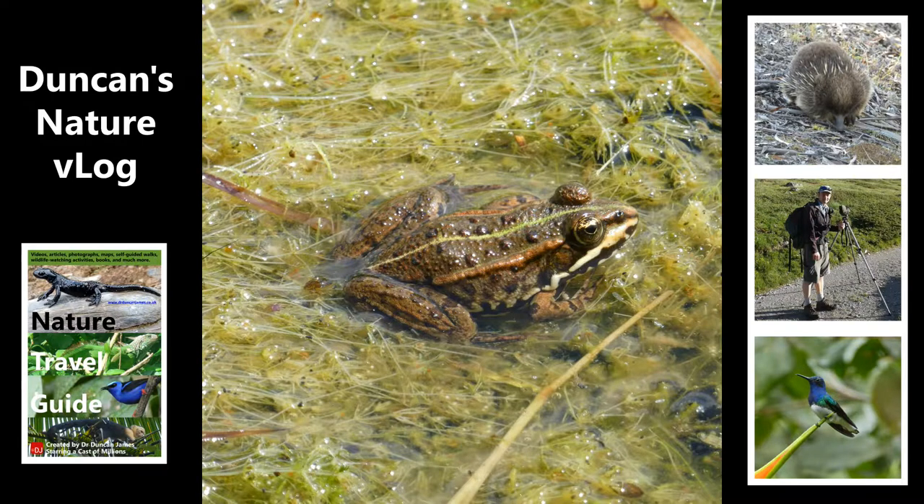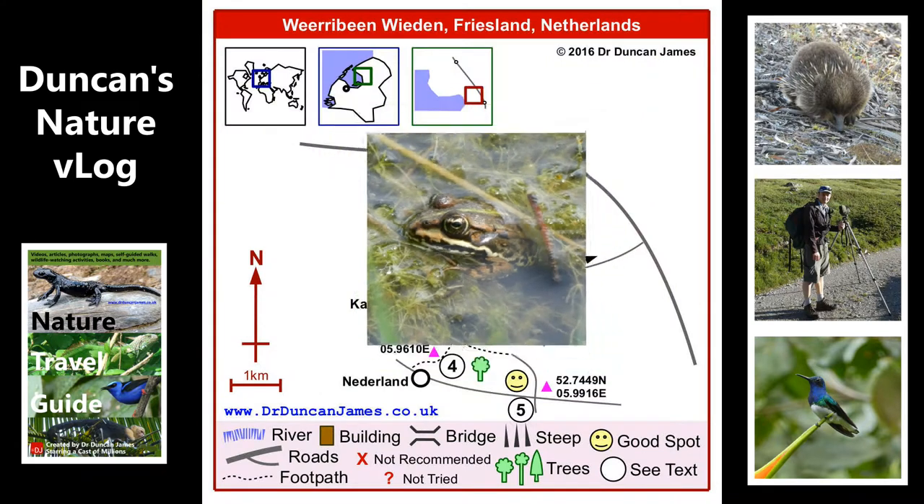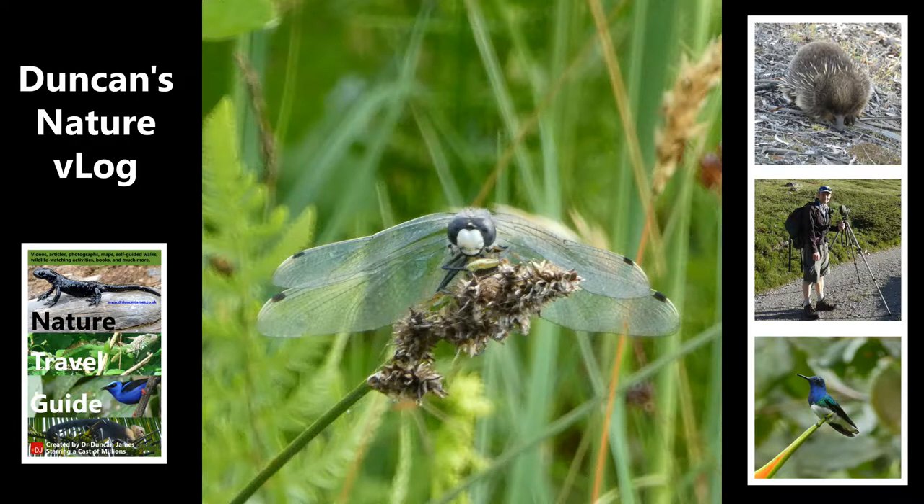I saw lots of butterflies and dragonflies and flowers here. I still haven't quite learned all the skills with the video camera in terms of vlogging, so there aren't so many shots for this vlog. But there are a few photos, and in a moment we're going to see a scarlet dragonfly, which I find very exciting because I grew up in Britain where there aren't any scarlet dragonflies.